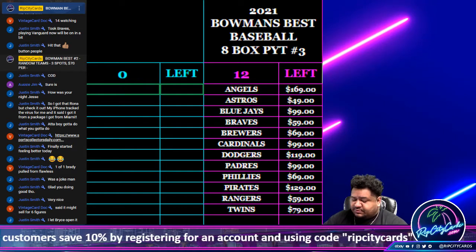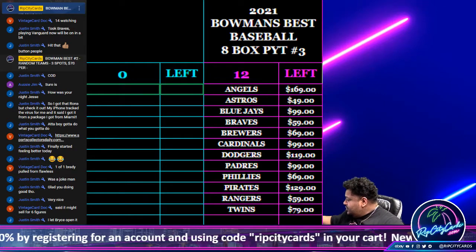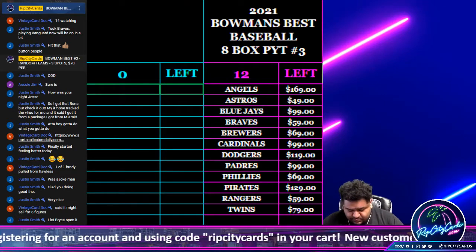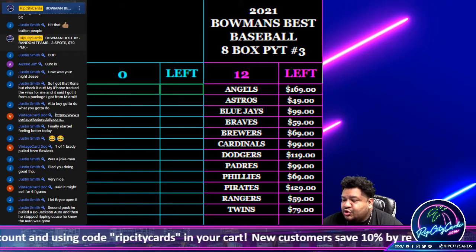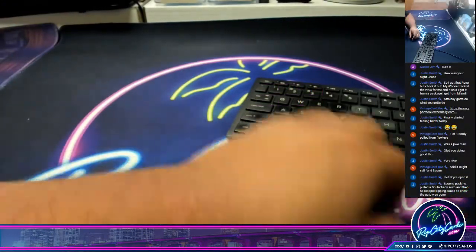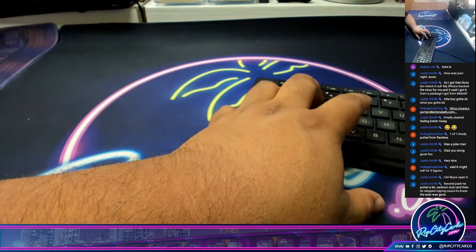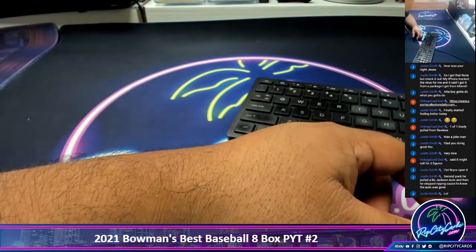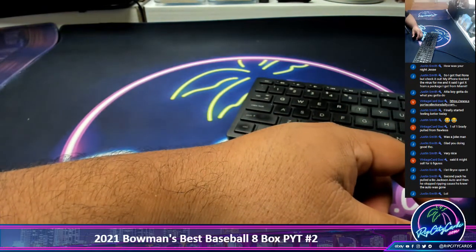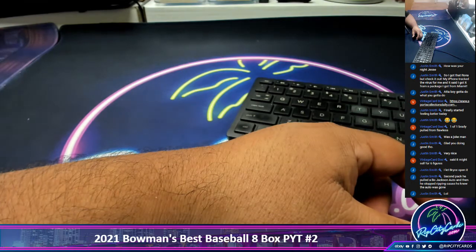Yo, what up everybody, it's your boy Uncle Jesse, and it's time for another break. We are going to do our 2021 Bowman's Best PYT number two. Let's put the title on the screen here. There it is. And let's put the peeps in the break on the screen as well.